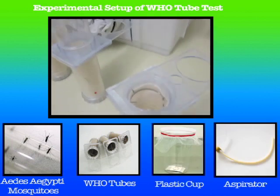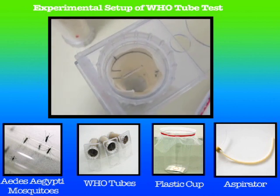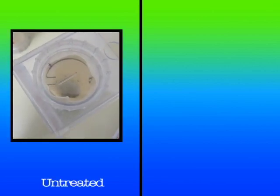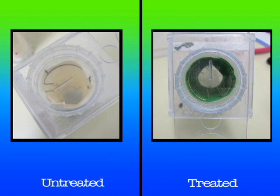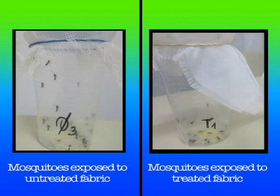Mosquitoes are transferred through an aspirator to who-tubes whose walls are covered with test fabric. One who-tube contains the untreated fabric and another the treated fabric. Mosquitoes are exposed to these test fabrics for less than five minutes to make them come in contact with the test fabric.